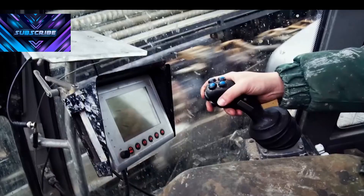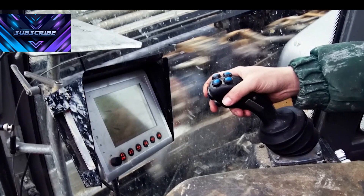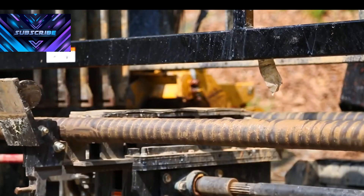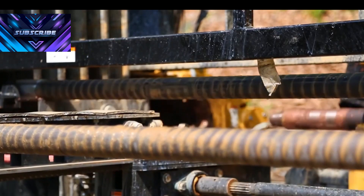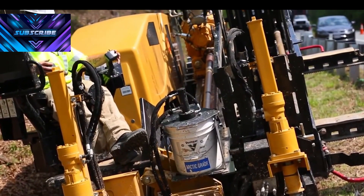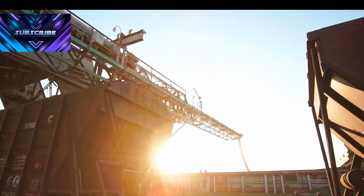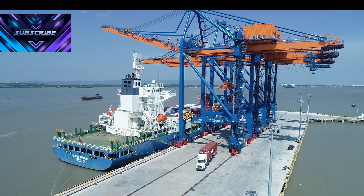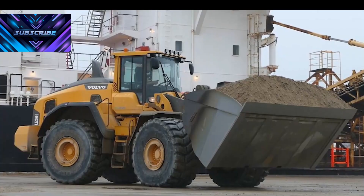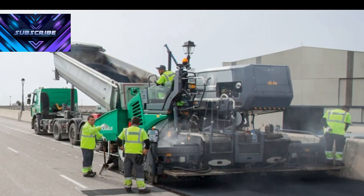Here's the twist: it rocks dual-rod technology, handling inner and outer drill rods for turbocharged efficiency. And with a whopping 500-gallon fluid tank, it's got fluid management on lockdown. It's no slouch in depth either, plunging down to 550 feet and fashioning holes from 3 to 5.5 inches in diameter with ease. Vermeer's got you covered with remote monitoring and telematics, so you can keep tabs on performance and location in real-time. From urban jungles to suburban havens, this Navigator's got the terrain game locked down.